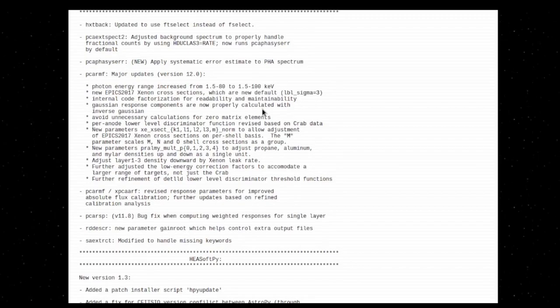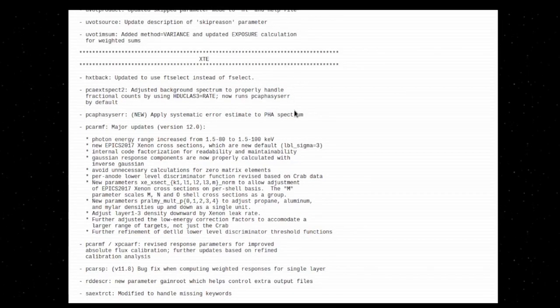I also want to highlight that even older legacy missions like XTE are getting new things. There is a new PCA PHA SIS error fix. I haven't done too much with XTE spectra, but I do actually work with XTE a bit. Keeping up with some of the legacy stuff is interesting, and I'll encourage you to go check out all those release notes.